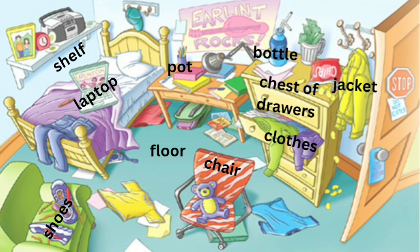There is a jacket hanging on the wall. There is a chair in the middle of the floor. There is a book underneath it.